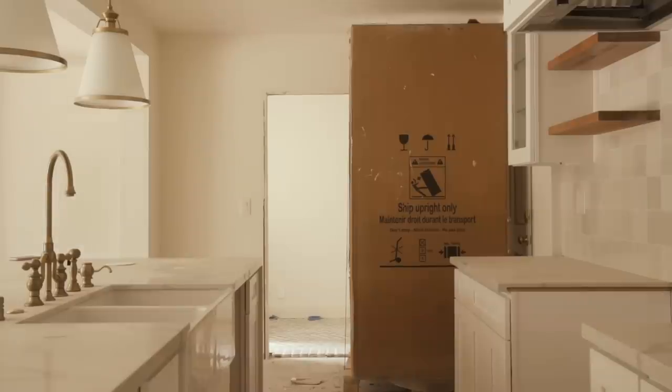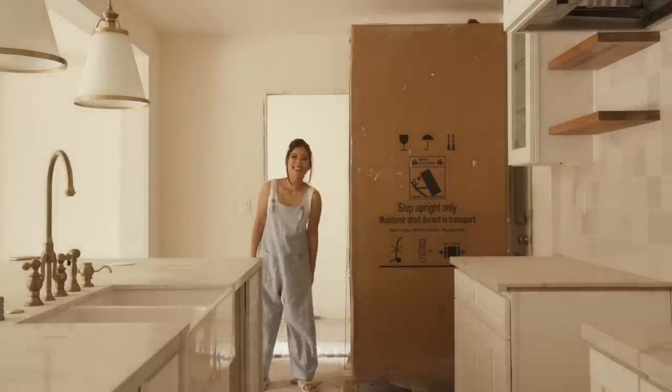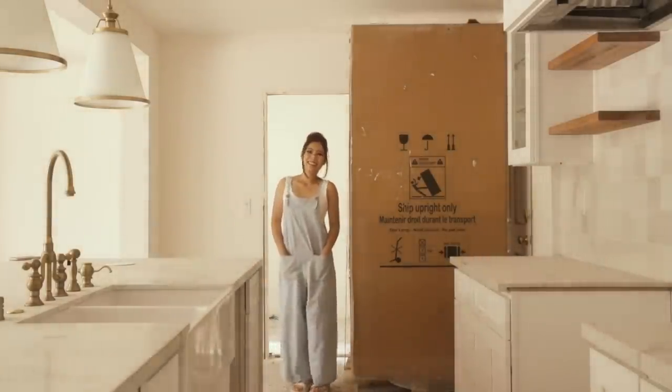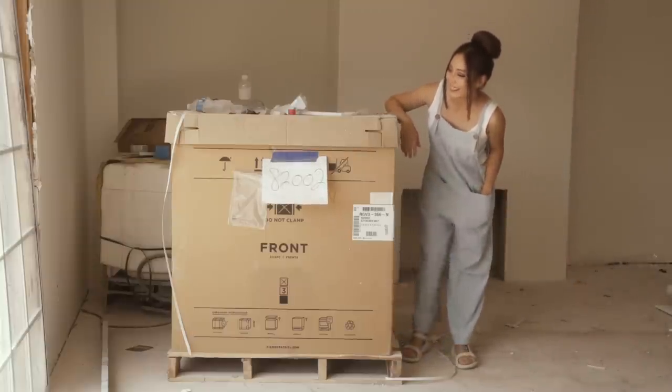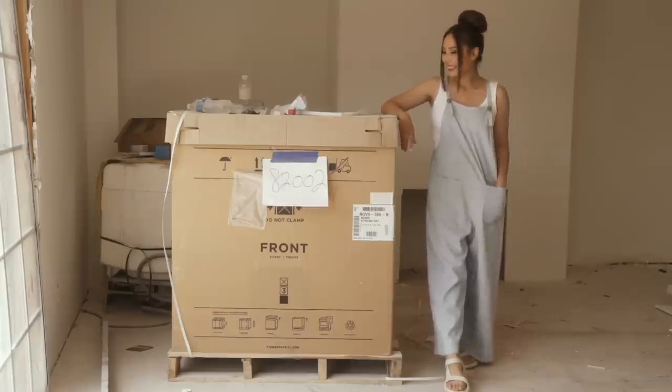If you're wondering where the appliances are, here I am standing next to our freakishly tall fridge. The fridge, range, and dishwasher cannot be installed until the flooring arrives, so they're just sitting quietly in their boxes right now. Hopefully everything will actually be installed by the next video.